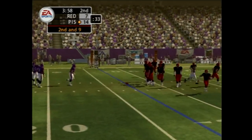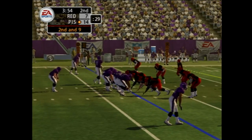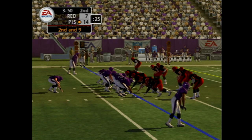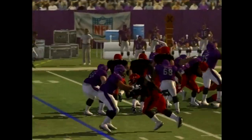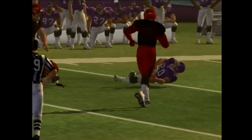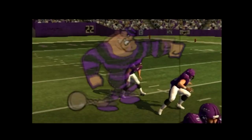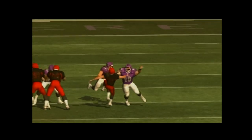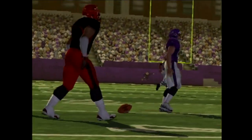Second and nine. Thillard is the deep back, gets the call. Washington stops him at the 44. This guy absolutely tees off on the defender — puts him right on his back. That's about as good a block as you're going to see.